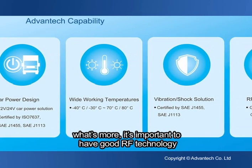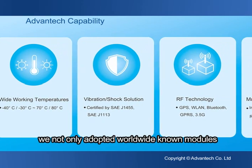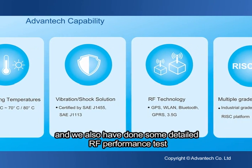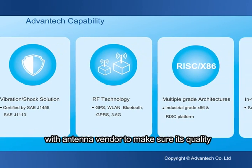What's more, it is important to have good RF technology. We not only adopted worldwide known modules, but we have also done detailed RF performance tests with antenna vendors to make sure of their quality.